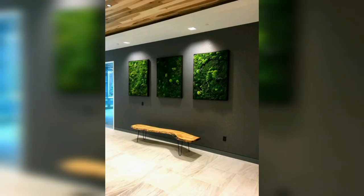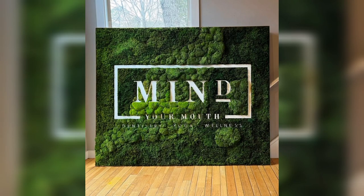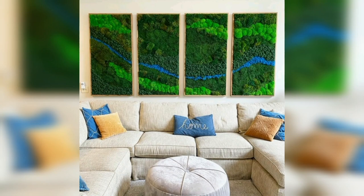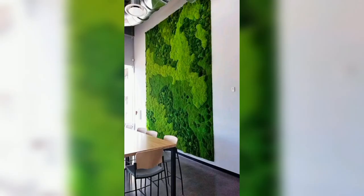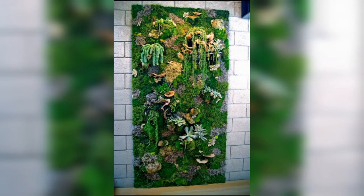50 garden wall art ideas for your balcony. Retaining wall ideas that will elevate your landscape: putting up walls can be a good thing — that is, if you are talking about retaining wall ideas in your landscape design. At the basic level, a retaining wall is a structure that holds or retains soil behind it.